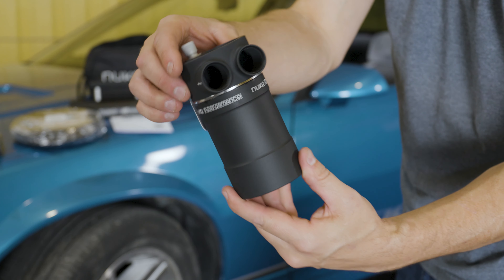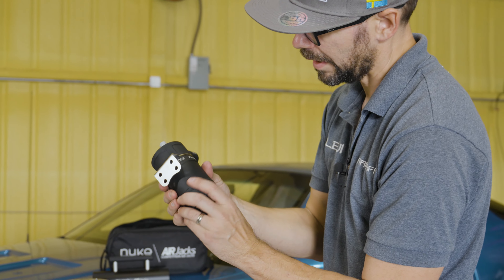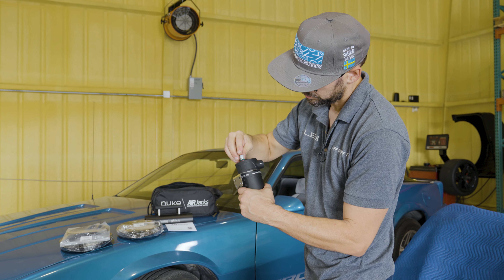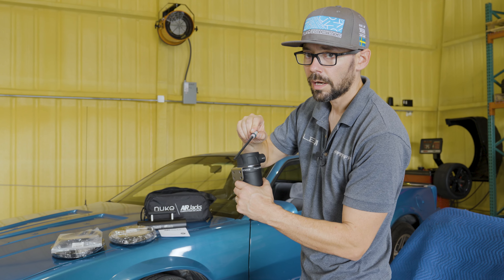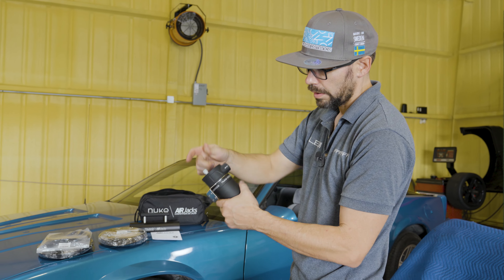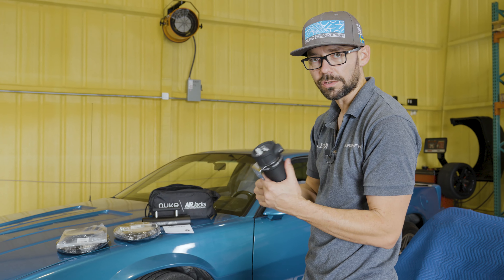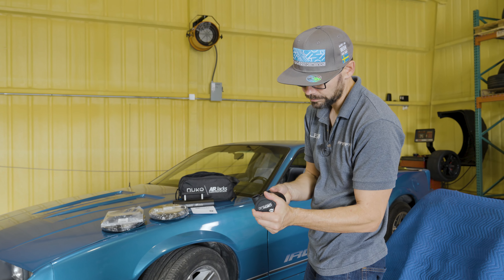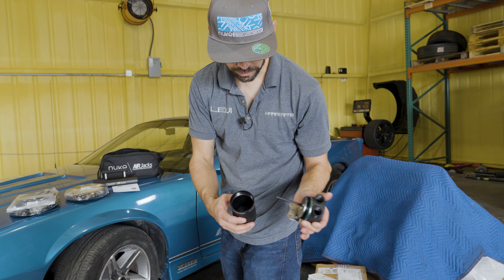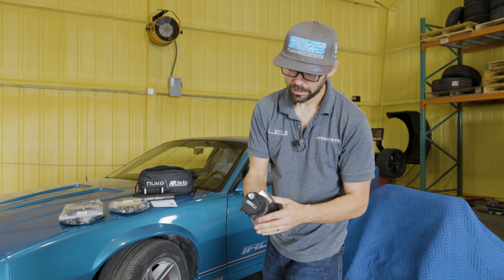Beautiful little oil catch can with 90 degree inlets and outlets. That thing is so good looking. Billet aluminum, anodized satin black, and it's got a little dipstick. Instead of screwing off your canister every time to see how much oil is in there, you just take this out and know whether or not you need to empty it. And when you do, you just screw off the bottom and dump it out. Comes pre-lubed so you don't have to worry about galling your threads. That's a nice part.